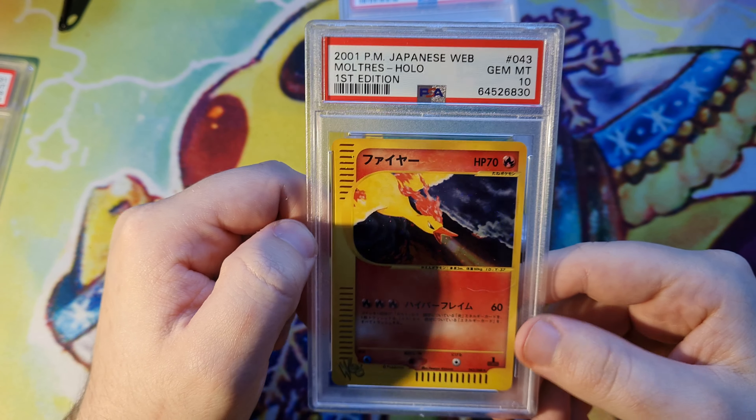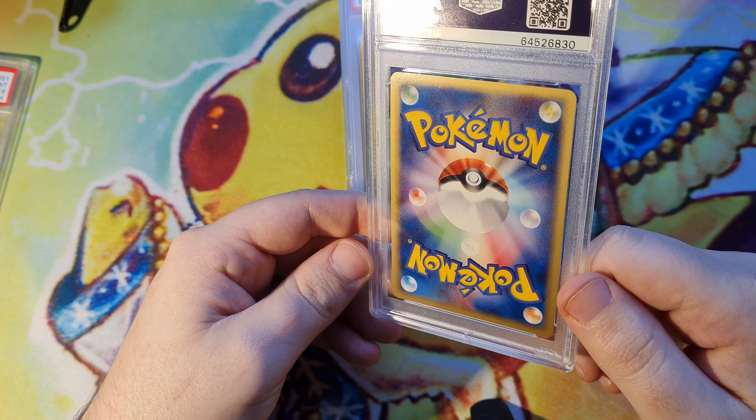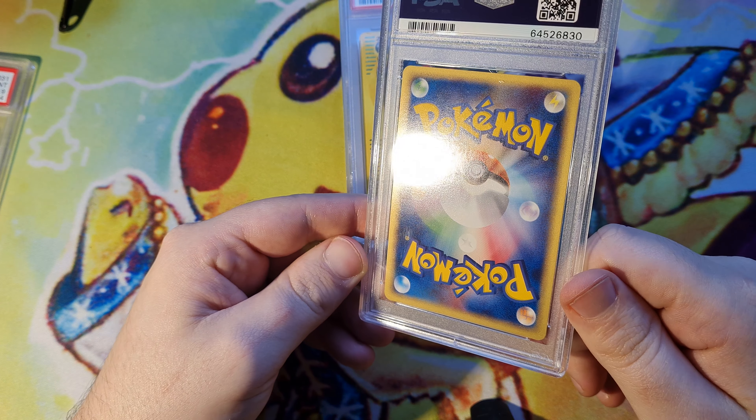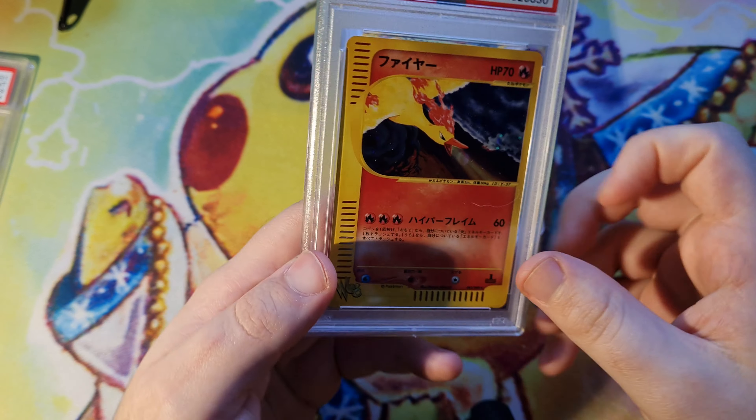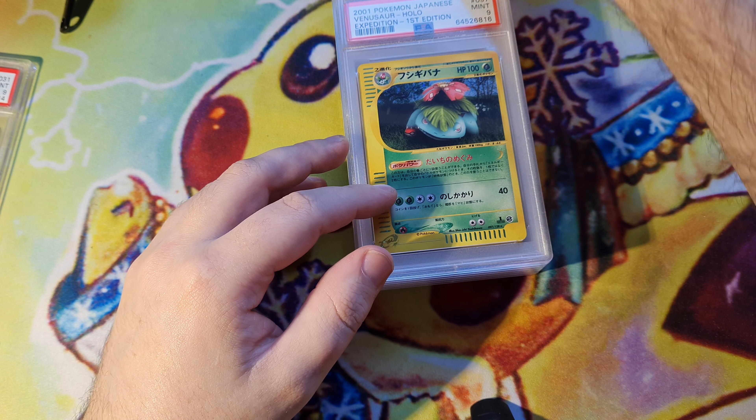We got some of these from my personal collection. I'm pretty sure this Moltres was a CGC 9, and I was like yeah, I think that could get a 10. I cracked it and I got a 10.